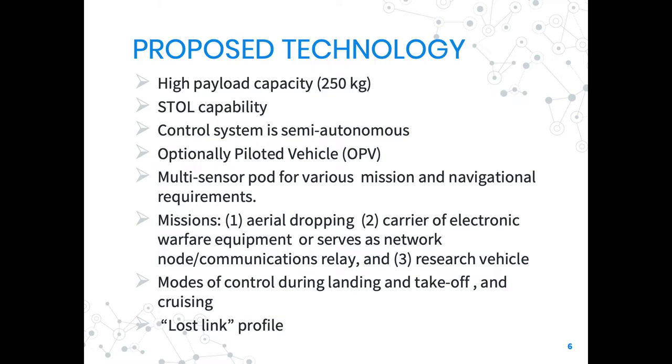The aircraft is installed with a pod for various sensors depending on the desired mission and navigational aid. Military missions include aerial dropping for relief in disasters and essential supplies for ground troops, carrying electronic warfare equipment like jamming apparatus, serving as a network node or communications relay, and functioning as a research vehicle for weather observation.